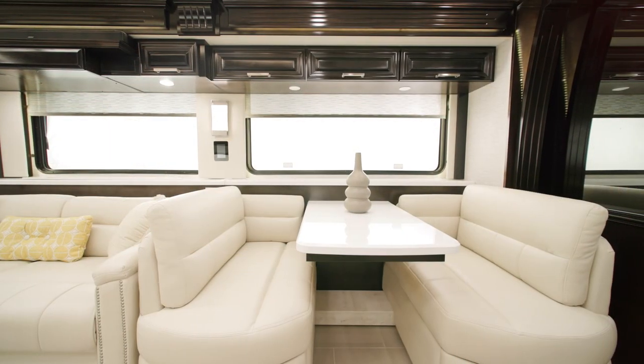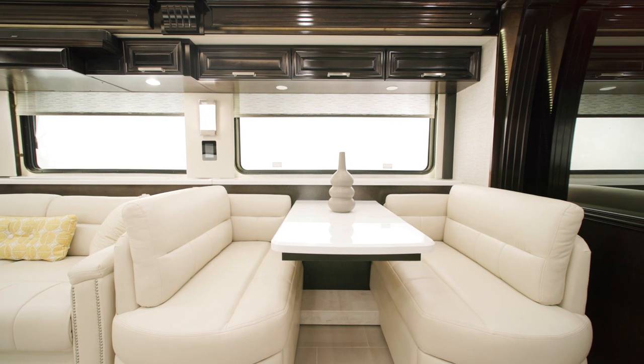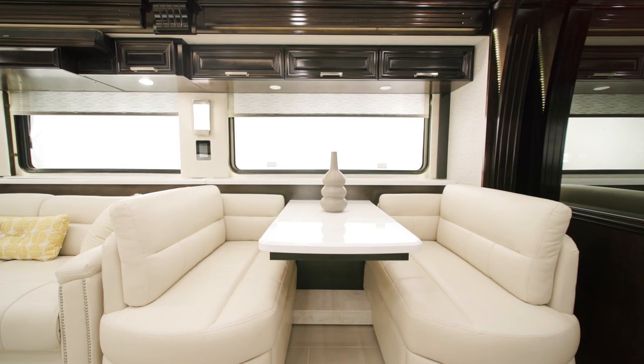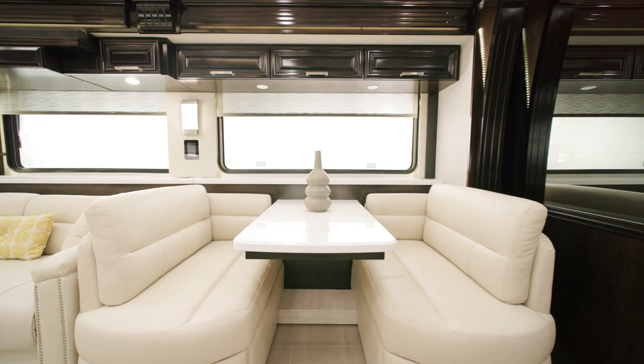A door-side Eurobooth dinette comes standard on floorplan 4521. This year, we're able to offer full-height basement storage with this layout thanks to the HWH slide mechanism.